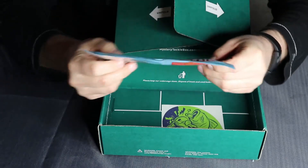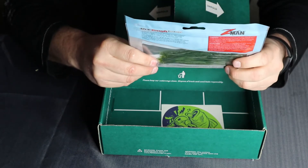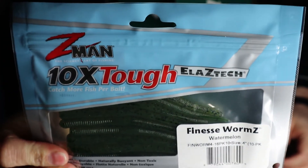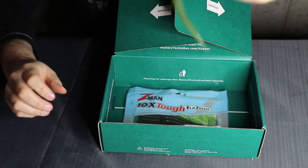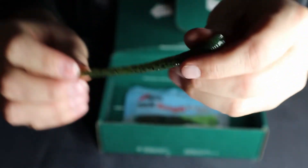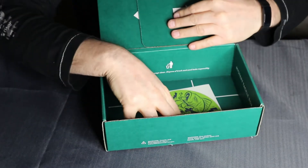Last but not least, we have a Z-Man Finesse Worm in the watermelon color. These are four inch and it's a 10 pack — worth $4.49. Let's have a look at one. Z-Man — super stretchy. And we get a sticker.